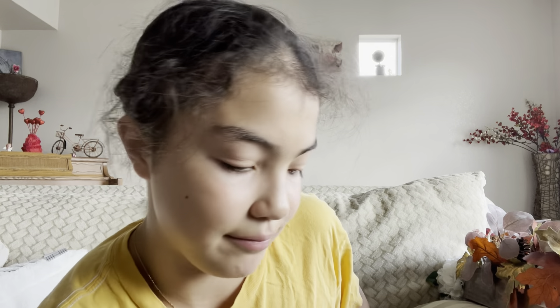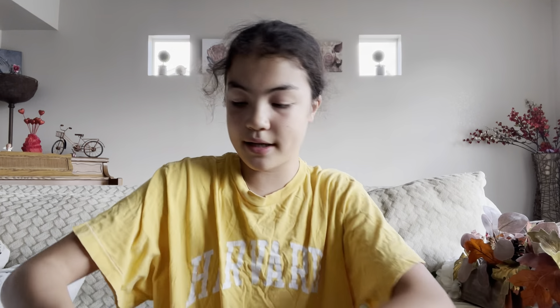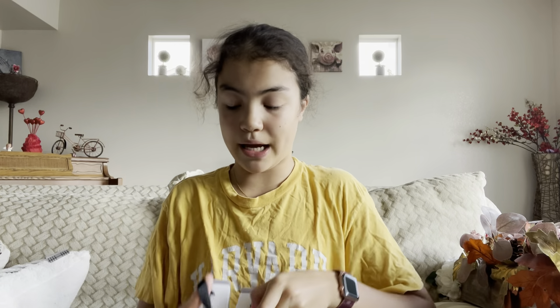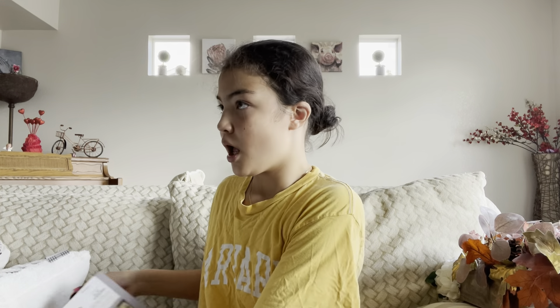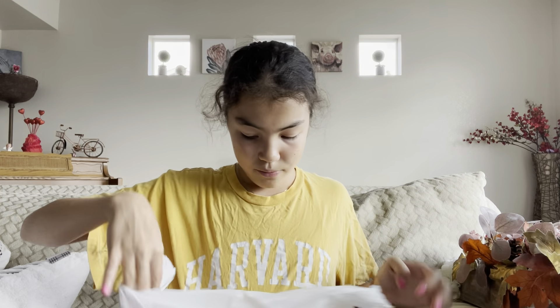We also got these little gourd and pumpkin salt and pepper shakers for the kitchen — gotta spice that up a little bit! And then we have some Sand + Fog Harvest Wreath pillar candles, which I'm going to pair with another thing I got from Kirkland's.